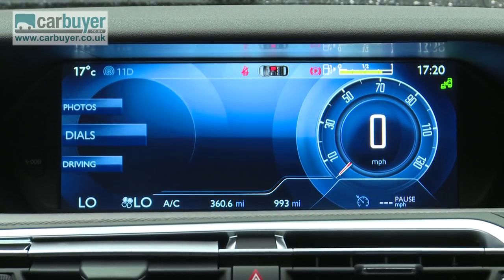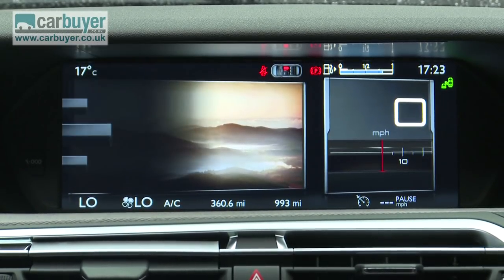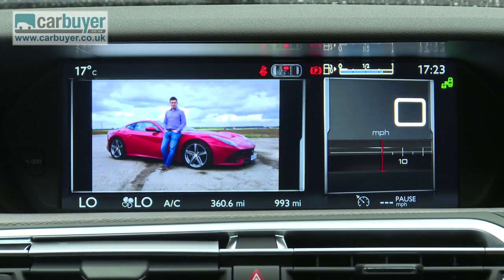You can choose what you want the screen to display and even change the colour scheme if you like. Using the car's USB port you can upload a picture — say of your other car — to use as a background image.